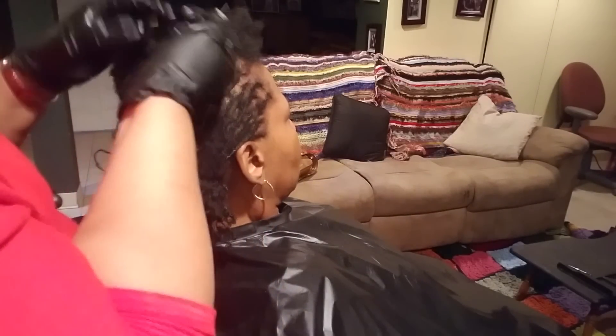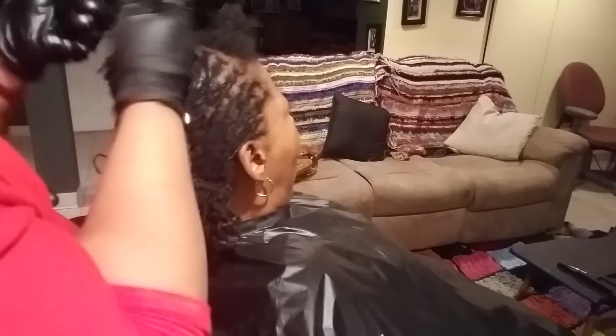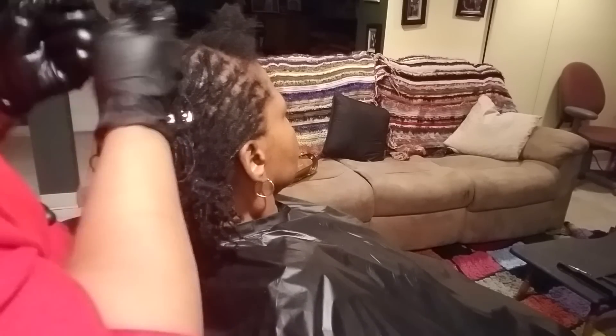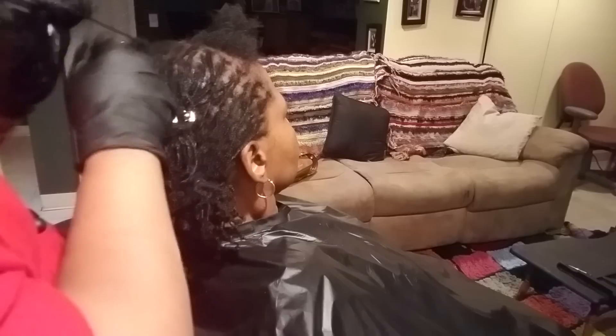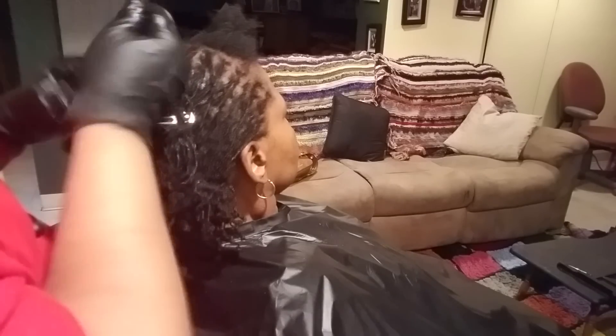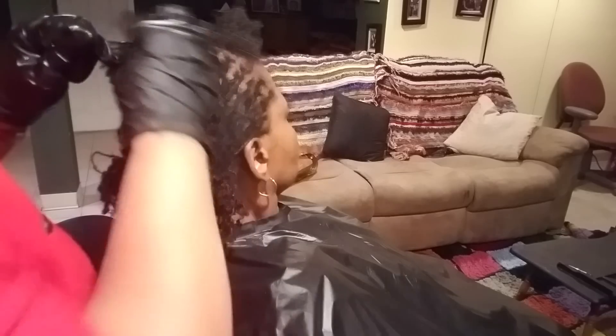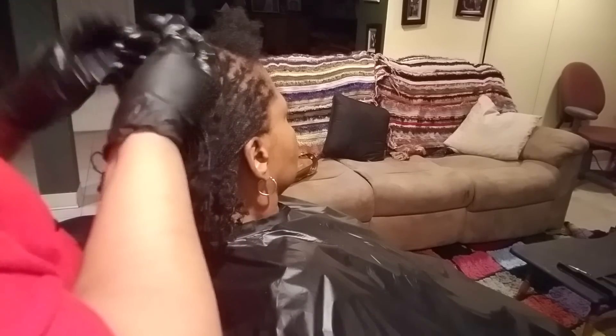I'm not doing anything special, just braiding. I am making sure I braid all the way down as far as I can, and then I just twist the ends and let the coil — her own natural coil — do its thing. It's beautiful. I'm very excited.